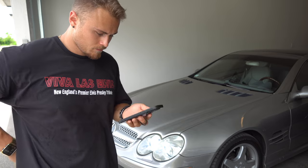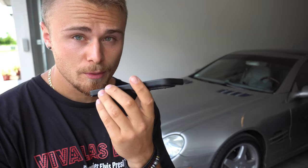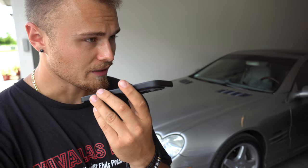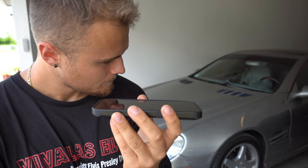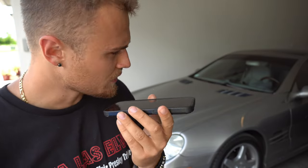Thank you for calling Mercedes-Benz of Fort Myers. This call may be recorded. The convertible top won't open fully on the Mercedes. It gets stuck halfway and kind of like the leaves that fold out to close over, one's just hanging. $491.98 would be the labor. So about $500 bucks plus the part. Correct. Okay, perfect. Thank you so much.